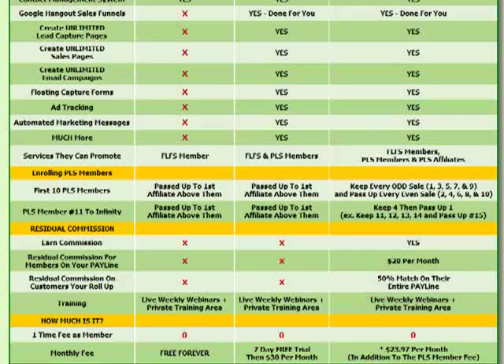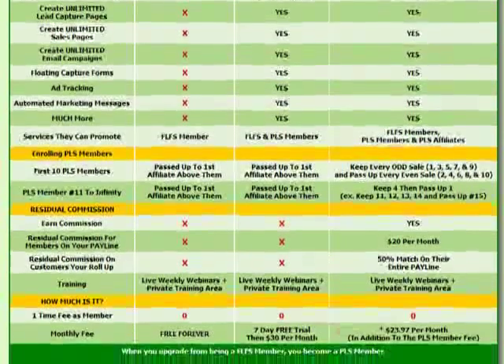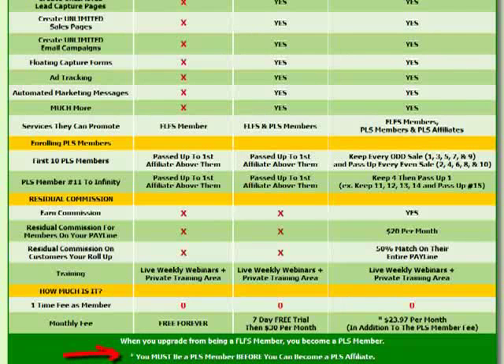Can you be an affiliate without being a customer? No. The monthly fee to be an affiliate — with no upfront fee — is $23.97 per month, and that is in addition to the $30 member fee. You must be a Power Lead System member before you can become a Power Lead System affiliate.